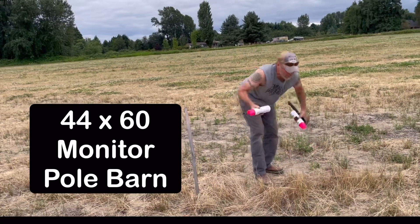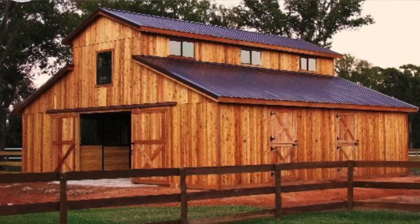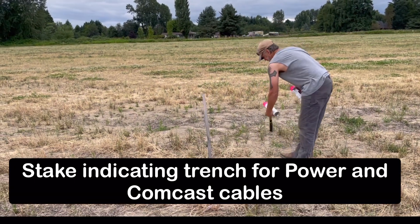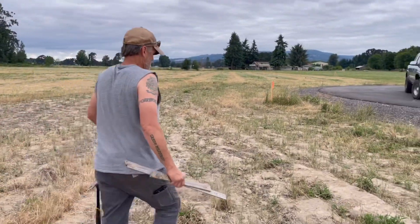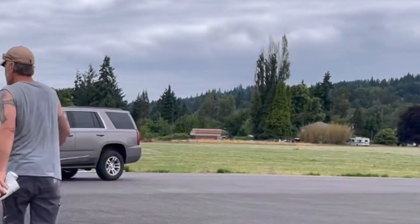Our pole barn is a 44 by 60. What does 'monitor' mean? The center section is taller than the sides. We're rocking the driveway and at the same time putting in a trench for the power — we've got to get power from a transformer up there by the house to the building.